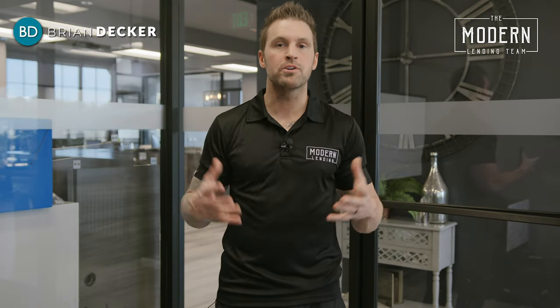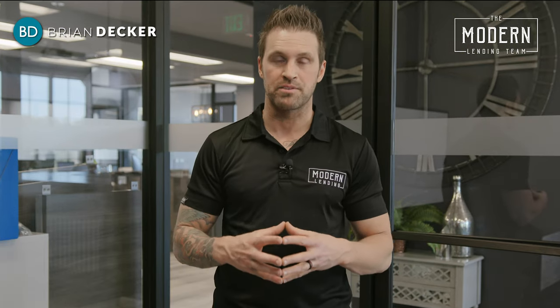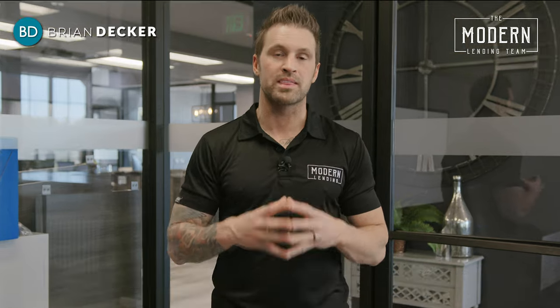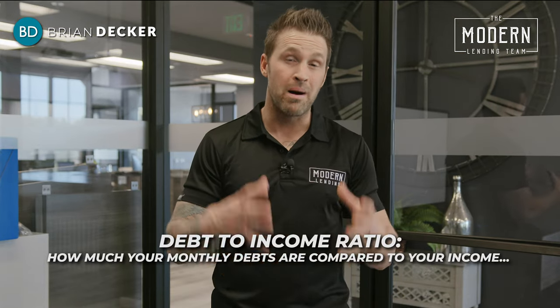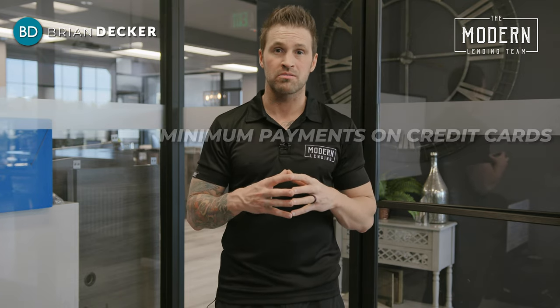Figuring out at home how much you potentially can qualify for to buy a house is actually really simple. Let me break it down. We qualify based on something called a debt-to-income ratio. What that means is how much your monthly debts are — items like car loans, student loan payments, and minimum payments on credit cards.